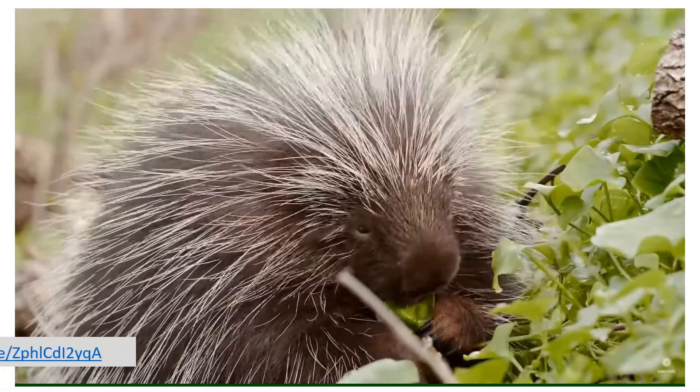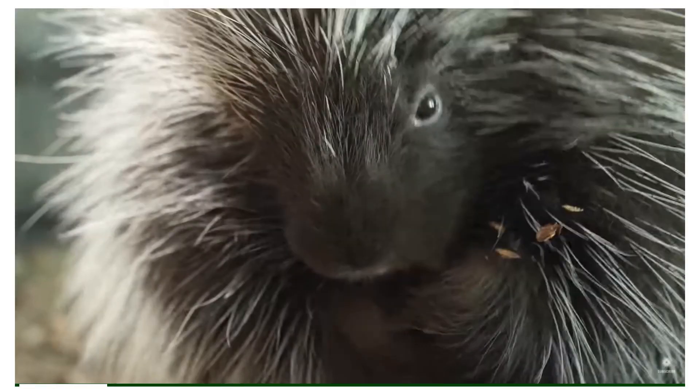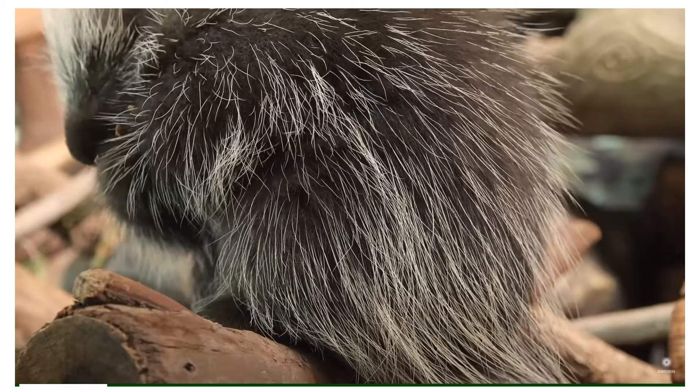This rodent is an herbivore, feeding on plant leaves and roots. They find nutrients by breaking away the bark of conifer trees to expose the cambium found below. The nutrient-rich cambium is like candy to the porcupine.